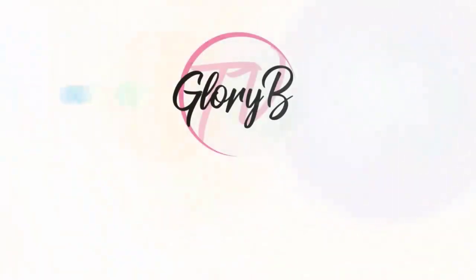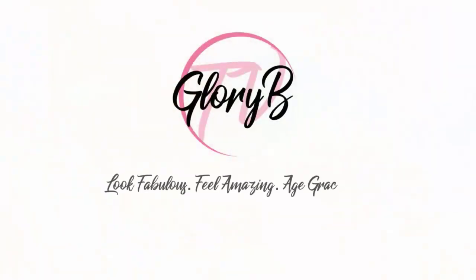Reviewing a couple products today from City Beauty: their Restoring Hand Treatment and a few of their plumping lip glosses. Hi, I'm Glory B and this is Glory B TV, a lifestyle channel for mature women who want to look fabulous, feel amazing, and age gracefully.